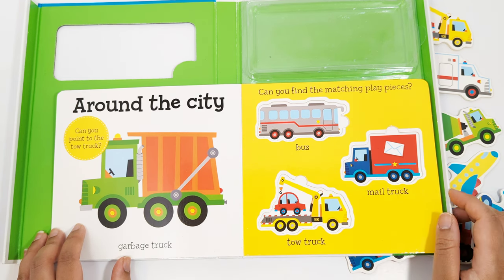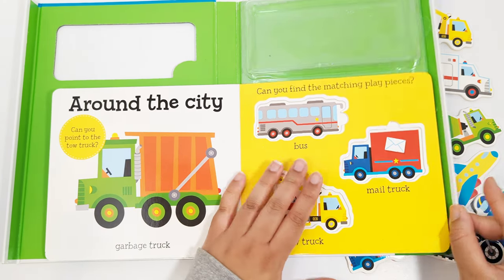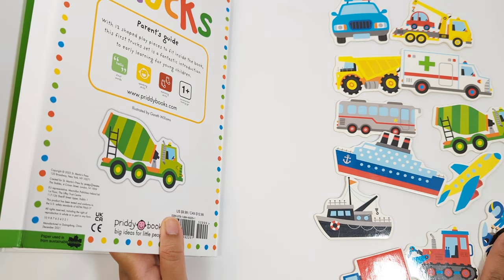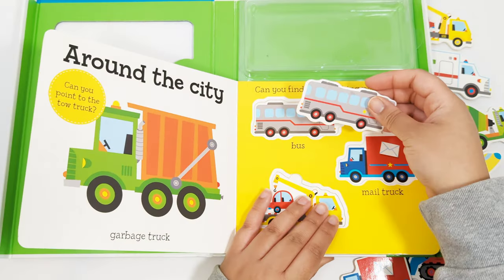Can you find the matching play pieces? Let's start with the bus. Can you find the bus? That's right. There it is. Matching the bus.